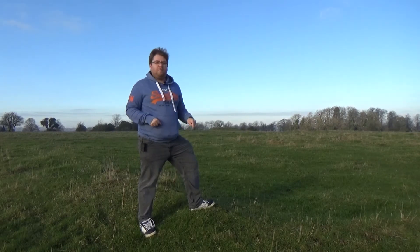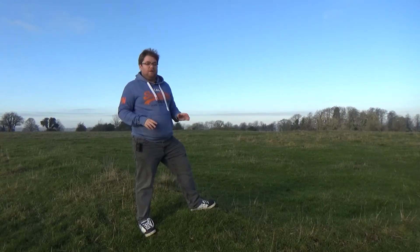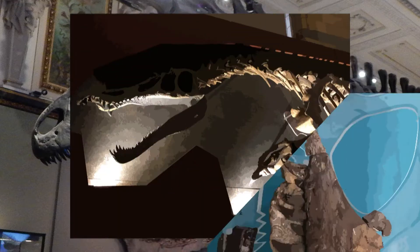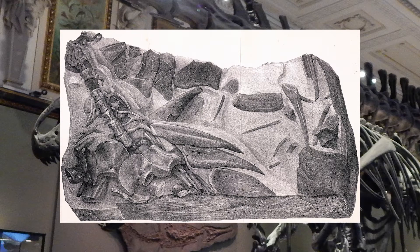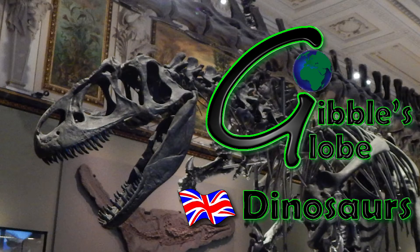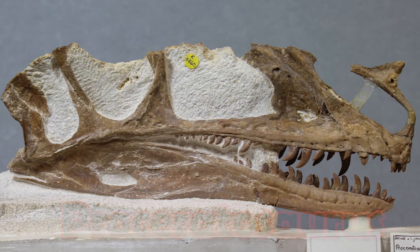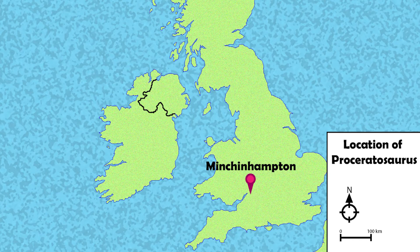This piece of rough ground used to be a reservoir, and when they were building it in the early 1900s, they found the skull of a dinosaur — the dinosaur Proceratosaurus. All that has been found of Proceratosaurus is the skull and mandible, unearthed by F. Lewis Bradley during the excavation works of the old reservoir near Minchin Hampton in Gloucestershire.